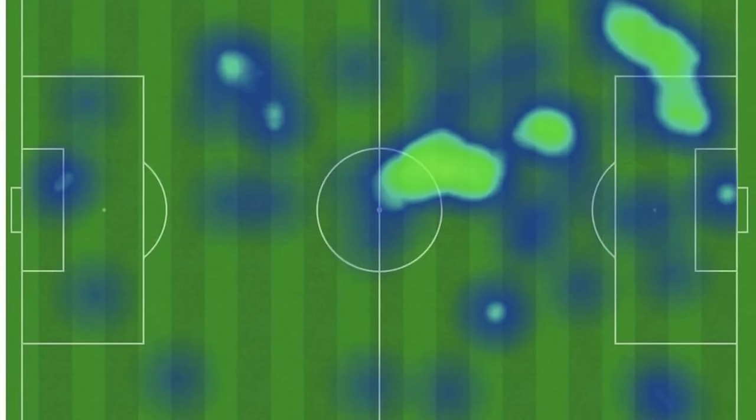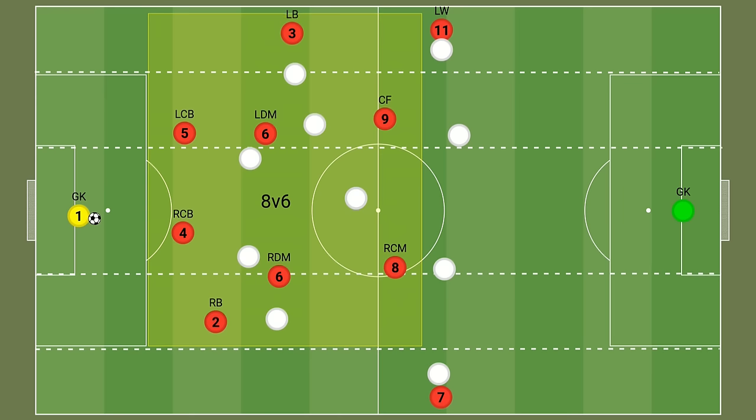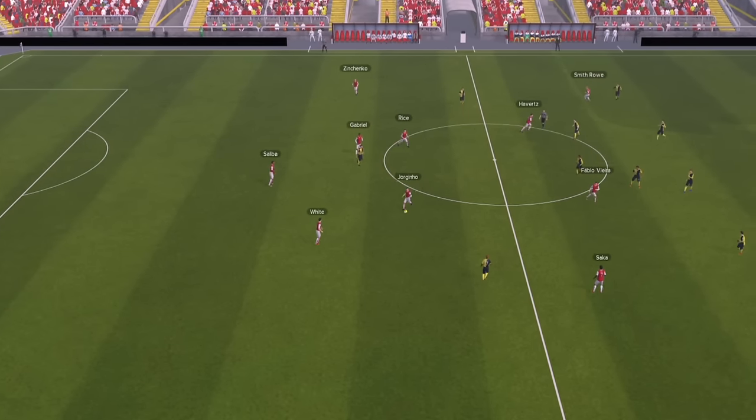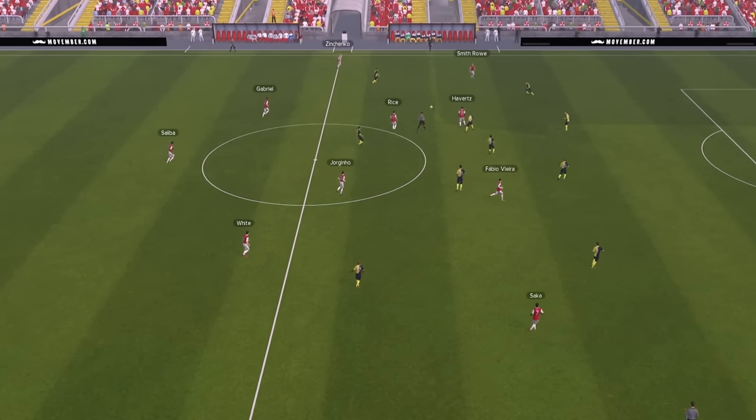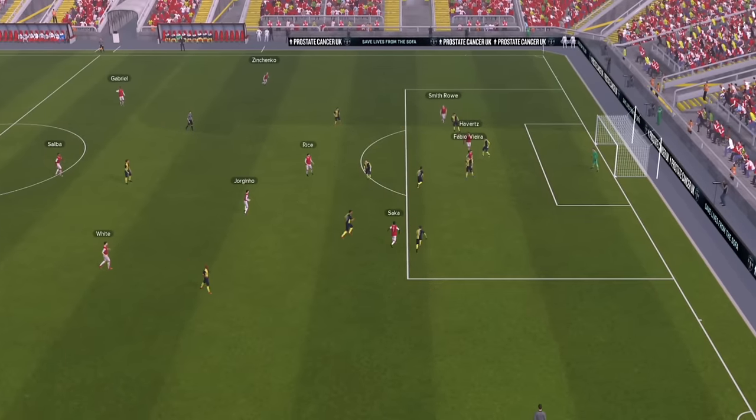The positioning of Odegaard and Havertz played a crucial role in keeping Liverpool's centre-backs pinned to their positions. Liverpool's full-backs were also pinned by Saka and Martinelli, which played a part in creating an 8 vs 6 situation, as the Liverpool full-backs couldn't jump to join the press or they would just leave their free man. This gave Arsenal more control, with players able to receive the ball in between the lines when Liverpool pushed forward to press.